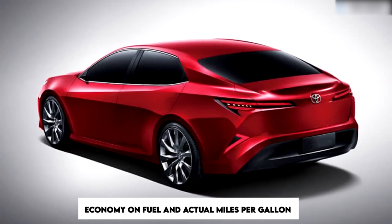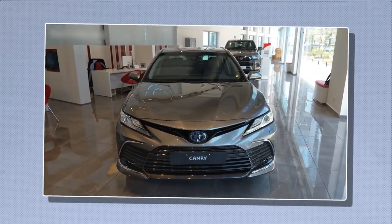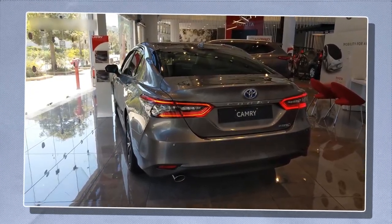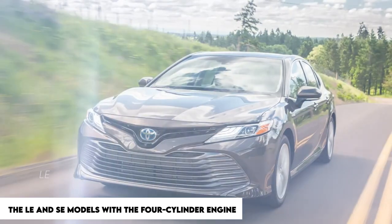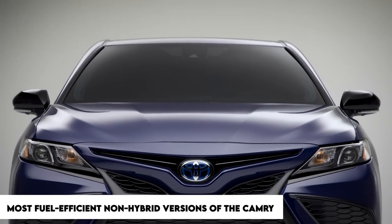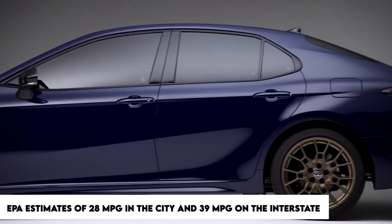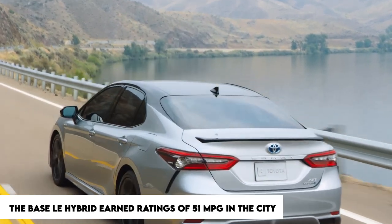The entire array of Camrys performed exceptionally well in EPA testing, and the four-cylinder model performed exceptionally well in our real-world highway test. The LE and SE models with the four-cylinder engine are the most fuel-efficient non-hybrid versions, receiving EPA estimates of 28 MPG city and 39 MPG highway. In comparison, the base LE Hybrid earned ratings of 51 MPG city and 53 MPG highway.